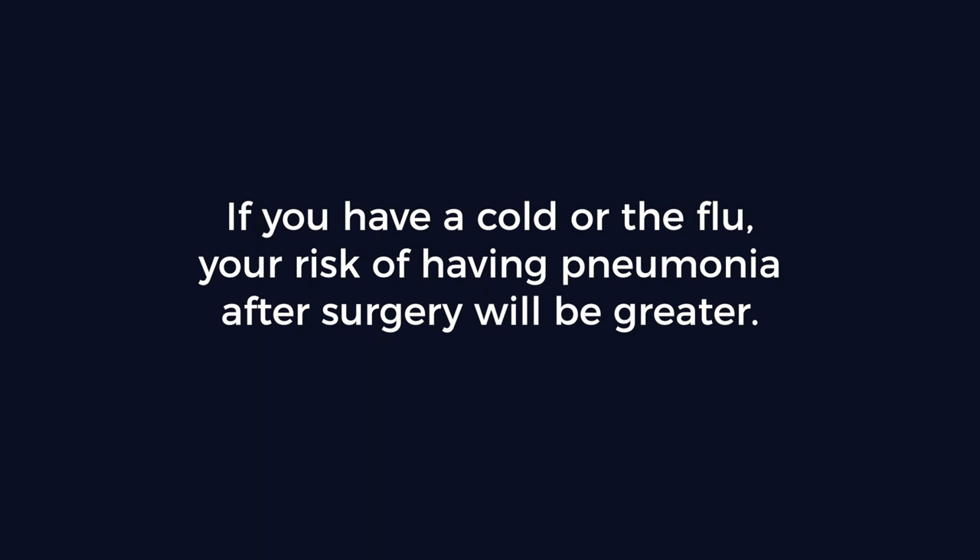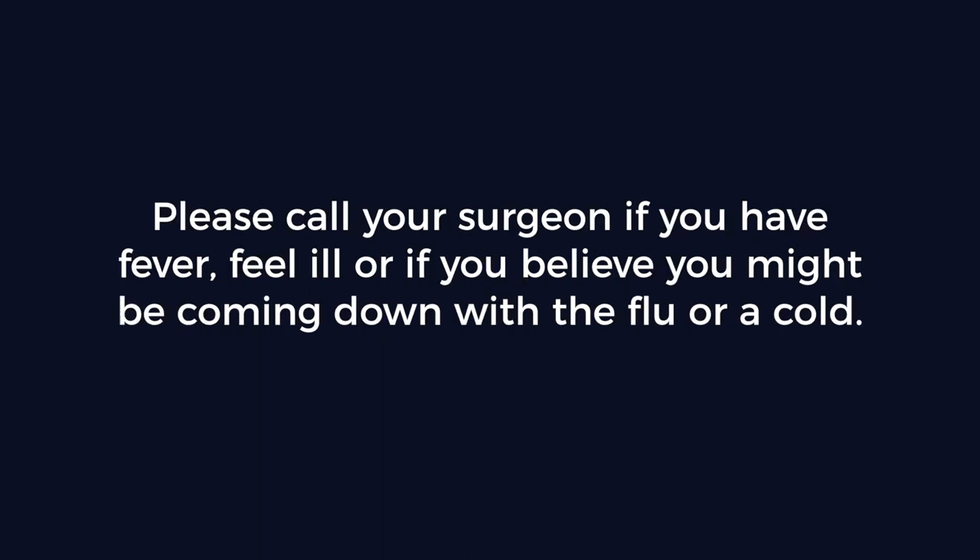If you have a cold or the flu, your risk of having pneumonia after surgery will be greater. Please call your surgeon if you have fever, feel ill, or if you believe you might be coming down with the flu or a cold.